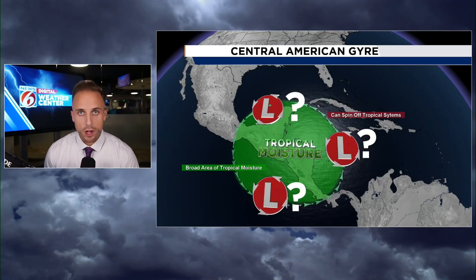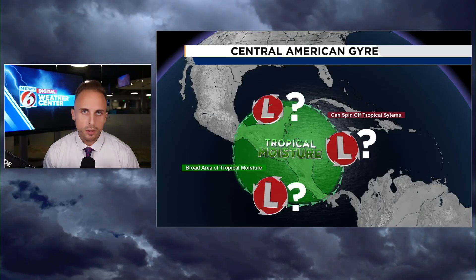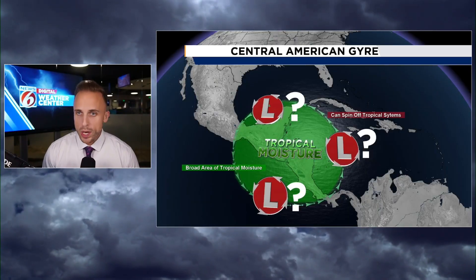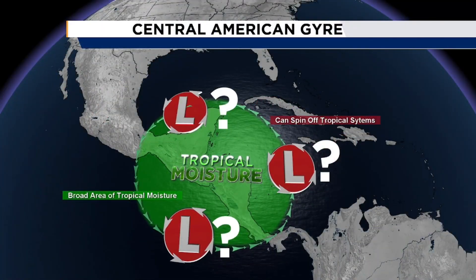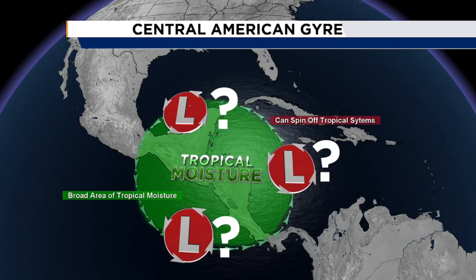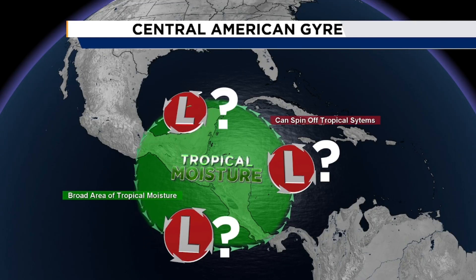The gyre itself — I have an article on clickorlando.com that takes you on a deeper dive — but essentially it's a buildup of moisture and a disruption in the typical wind flow across southern Mexico, the Yucatan, and much of Central America. It's kind of like a stopping up or clogging of the wind flow that results in a counterclockwise spin. As you can see where the red L's are circulating around that bubble of tropical moisture and lift, sometimes — if not most of the time, especially later into hurricane season — they have a tendency of spitting out random tropical features that may go on to become hurricanes, if not major hurricanes.